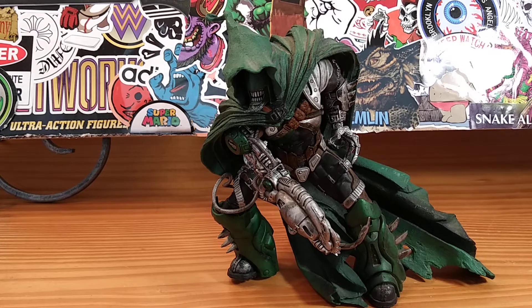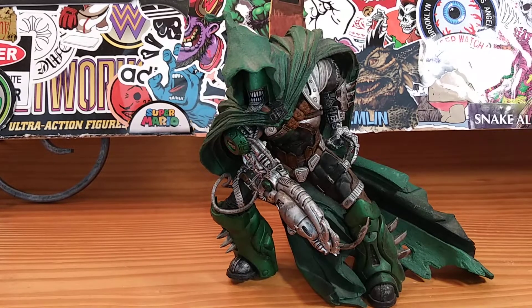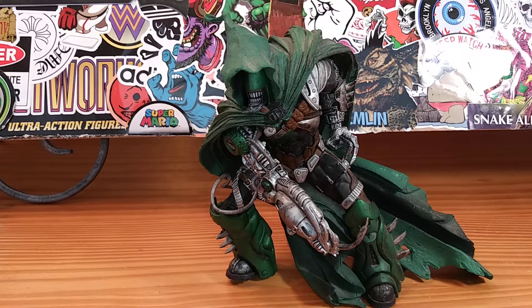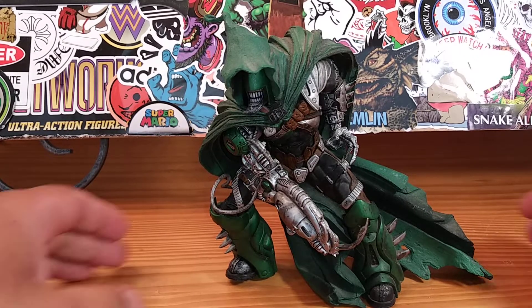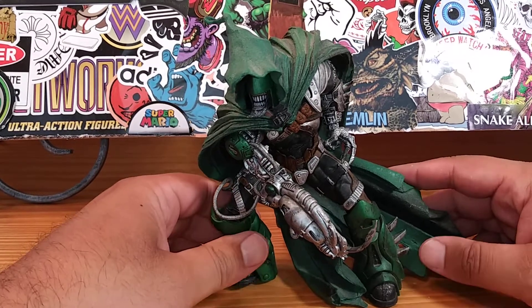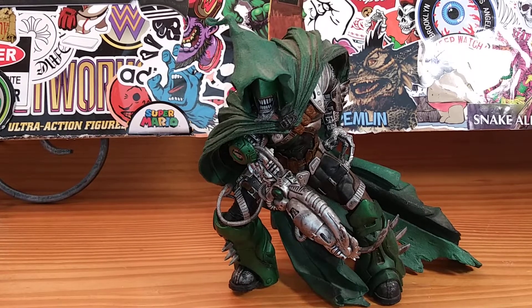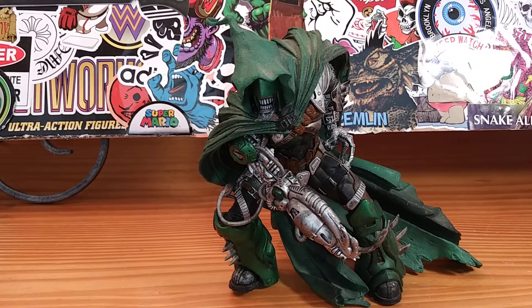Hey, what's up everyone, it's your friendly neighborhood YouTuber guys. We are back at it again with another action figure review. This time it's Throwback Thursday — technically it's Monday, but it's Throwback Thursday — and we're going to take a look at this magnificent masterpiece right here.